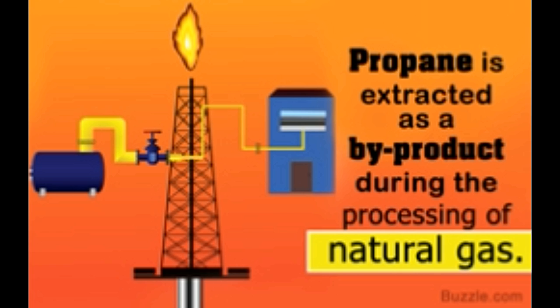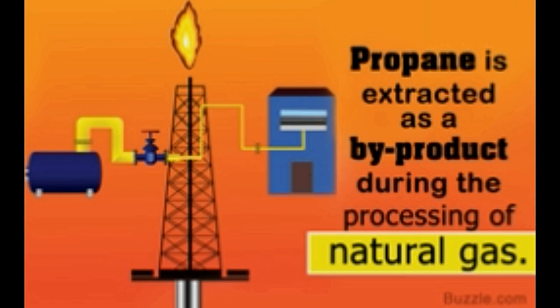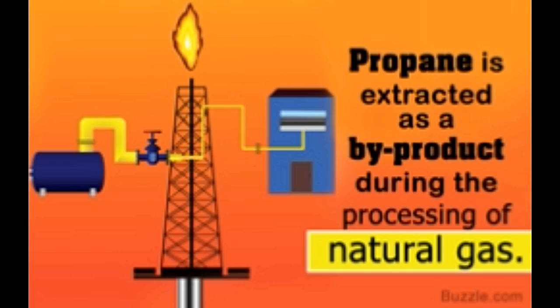Propane burns much more cleanly compared to other fuels such as gasoline and kerosene. It releases much fewer harmful emissions, including greenhouse gases, and is therefore a much better alternative fuel, especially for powering vehicles. However, propane reserves are only as extensive as those of oil and natural gas. With the tremendous increase in demands for fossil fuels in the past few decades, it is quite likely that the natural stores of propane, along with all other fossil fuels, will run out in the near future. In response to this, scientists have begun investigating alternative sources of energy.